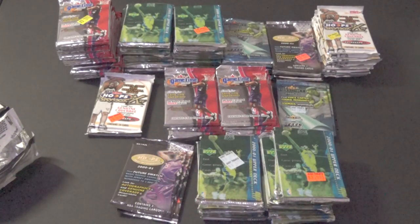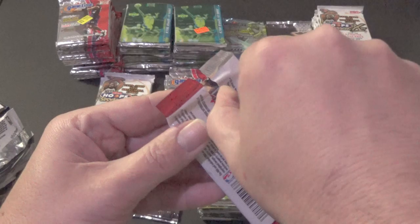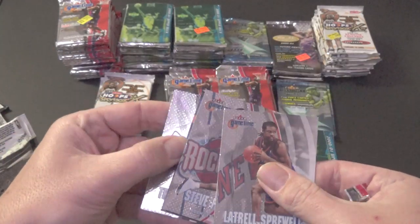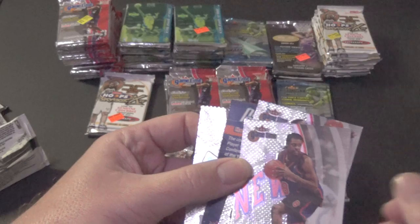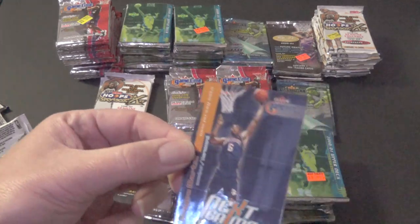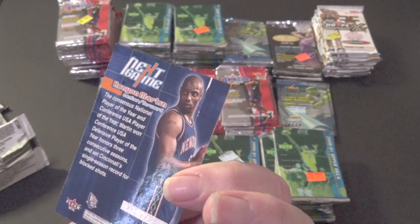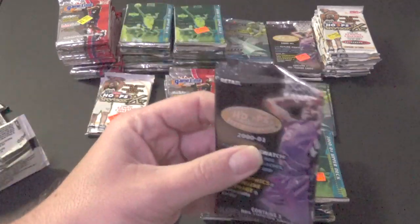Some base cards and then — baby, we got something! A numbered rookie card of Kenyon Martin. Tracy McGrady again, and then a Kenyon Martin. He was a decent player, far from a hall of famer, numbered at 2,500. It's an insert, not part of the regular set — still kind of cool. We'll put that to the side. At least there's something.